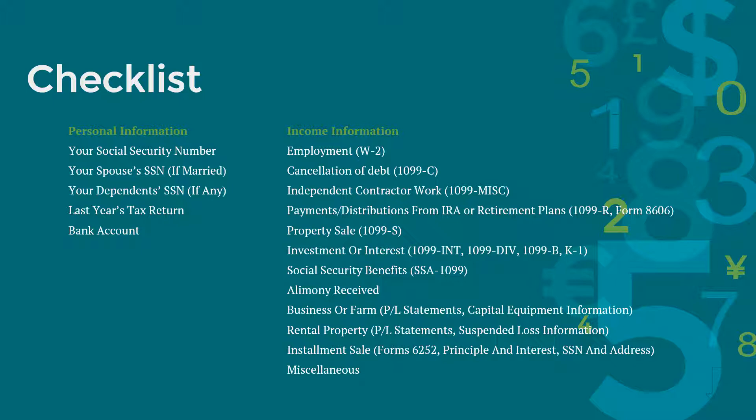Next, have your income information ready. Get W-2s for anyone who worked in your household. If you had any debt forgiven or cancelled, you should have your 1099-C. If you worked as an independent contractor, you should have your 1099-MISC. If you received payments from IRA or any retirement plans, you should have your 1099-R. Make sure to include your form 8606 with your 1099-R for your tax preparer to calculate the taxable amount of the retirement distribution. If you sold any properties, you should have your 1099-S from closing.